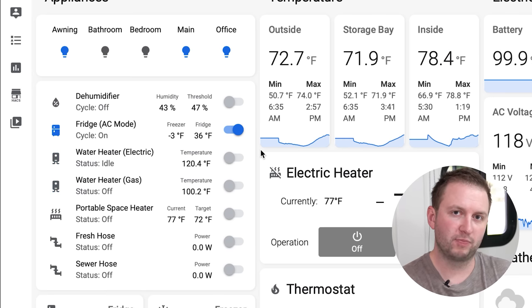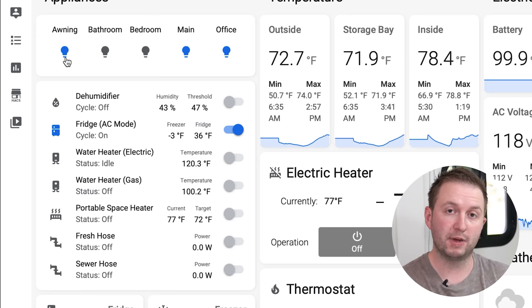With a lot of these things, we also have automation set up. Home Assistant, as well as integrating everything into one place, is the brains that makes this a smart RV. For instance, the awning light here is set to come on automatically at sunset every day. Sunset changes throughout the year and depending on where we are, but we've got GPS data feeding into Home Assistant so it always knows where our RV is. Using that data and the date, it knows when sunset is and turns the awning lights on automatically. We don't want to be nuisance neighbours, so it then turns off automatically at 9 o'clock every night.